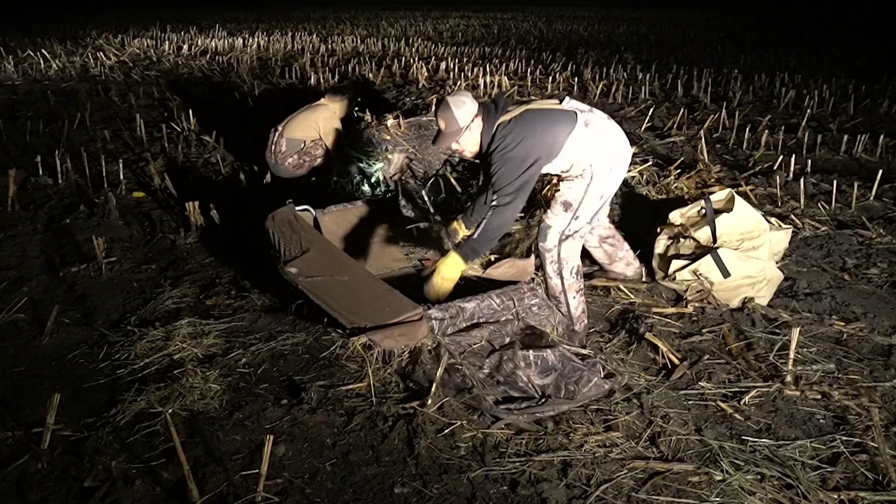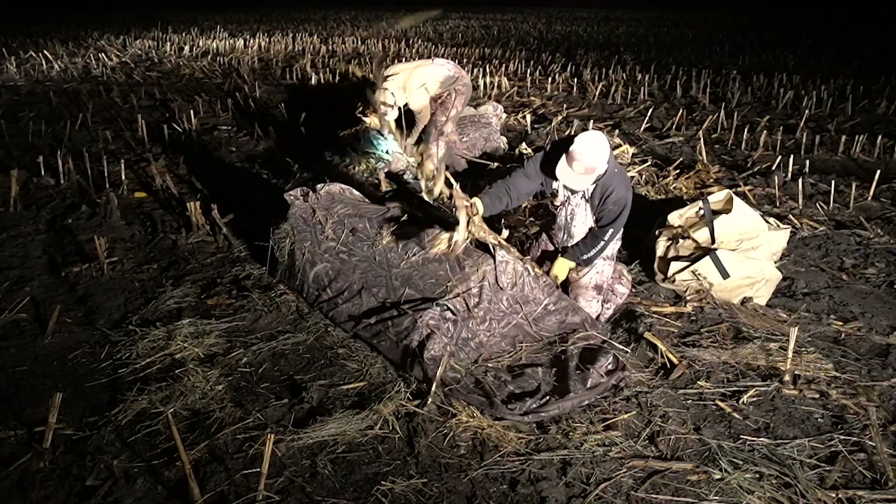Drop a comment down below, let me know if you think we're gonna absolutely smash them. Also let me know — do you guys prefer water hunts or field hunts? I'm curious what you want to see on the channel. Today we're switching it up, doing a cornfield hunt, and we're gonna get set up.